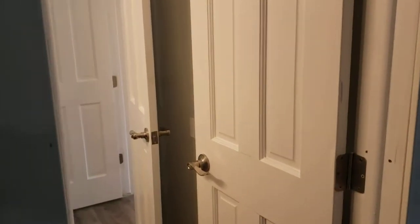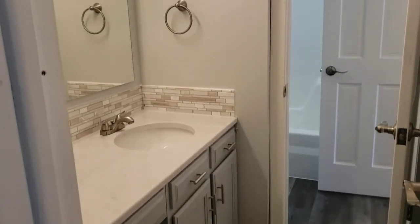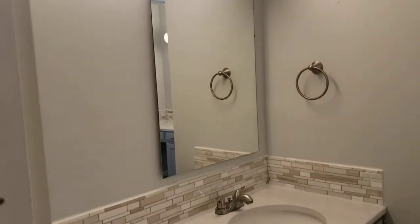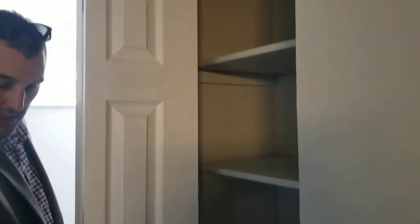Upstairs we've got two bedrooms and two bathrooms. Here's the bathroom — all the countertops, backsplash, and light fixtures have been replaced. And right in the hallway there's a linen closet, which is a nice feature.